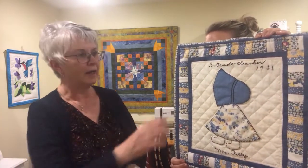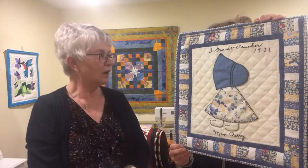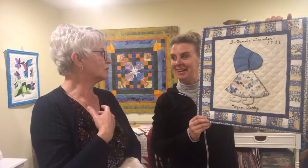I was at a quilt show years ago with Della and I found this block — it says 'Grade 3 Teacher, 1931, Mrs. Petty.' I bought it and then put the border around it. I have no idea who Mrs. Petty was, but because I had taught grade three I was drawn to it. The neat thing is this was unfinished, and then I was able to finish it — I love doing that.